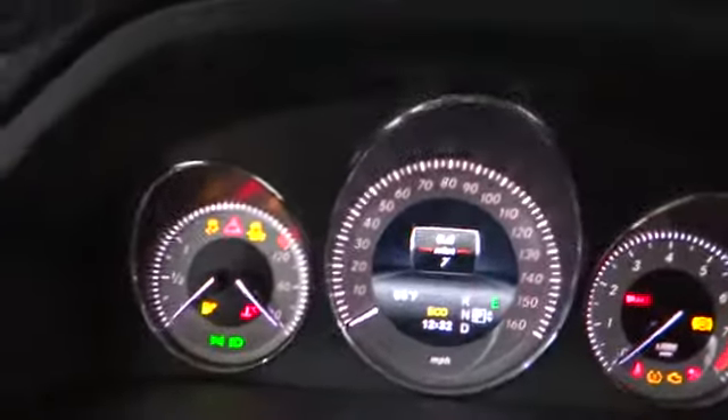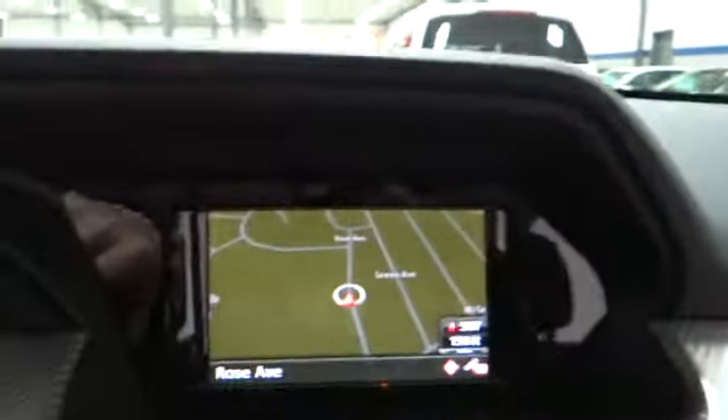Stability control, all-wheel drive, traction control, airbags, driver airbag, automatic transmission, Bluetooth, fog lamps.